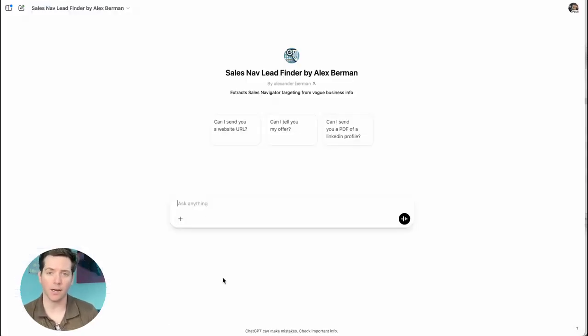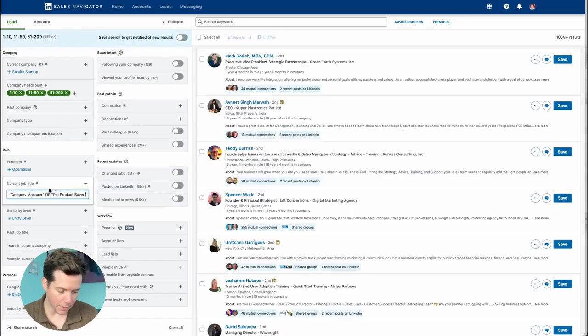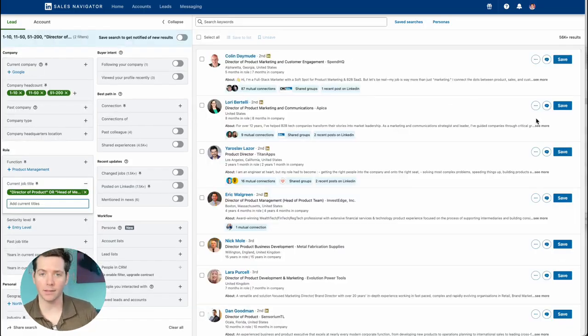And if you don't have a website, no problem. Just put in any offer — sports cars for dogs. There's no way it gets this. What? Buyers at premium pet retailers, 1 to 200 employees with these job titles. And you get 56,000 leads ready to contact.